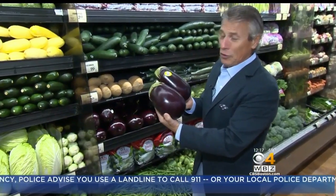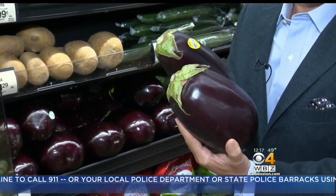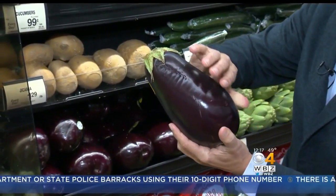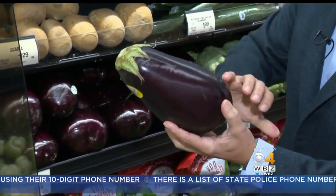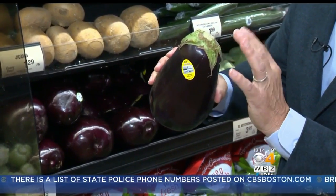Eggplant selection and storage is very important, otherwise it's going to be bitter. So let me give you a tip. When you buy eggplant, make sure it's shiny — very important. Firm — very important. Free from any shriveling whatsoever. And right here, nice and green.